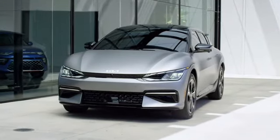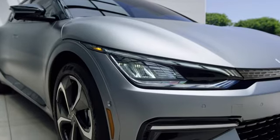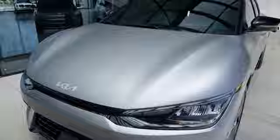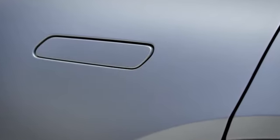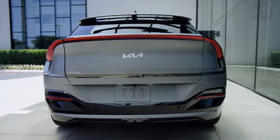The EV6 stands out in its segment with future-forward design. You'll notice that the car has a nice contrast of sharp lines and curved surfaces. One of the things that makes the EV6 look so sleek are the door handles that fold in flush with the bodywork. Although we don't know the EV6's trim structure yet, every model will get the halo light on the rear.